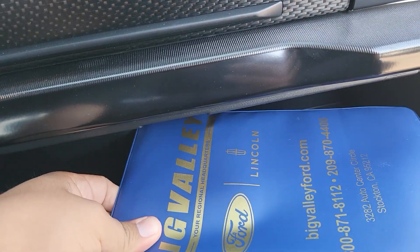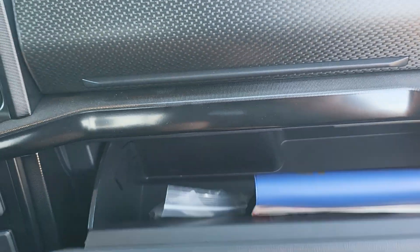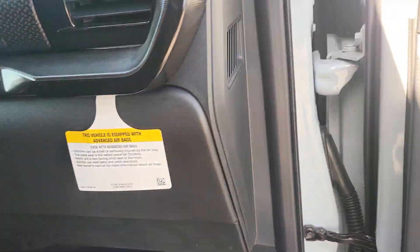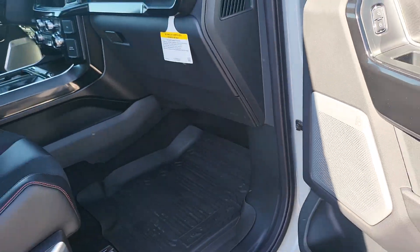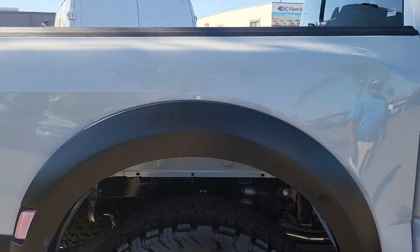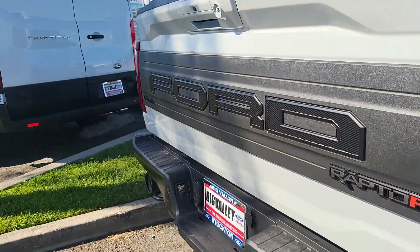Here's the big Rally Ford for you guys here in Stockton, California, right off Highway 99, not too far from Sacramento. Let's take a look at the driver's side and go ahead and turn it on.